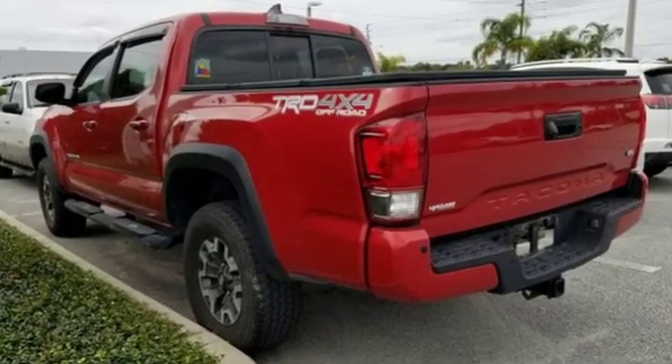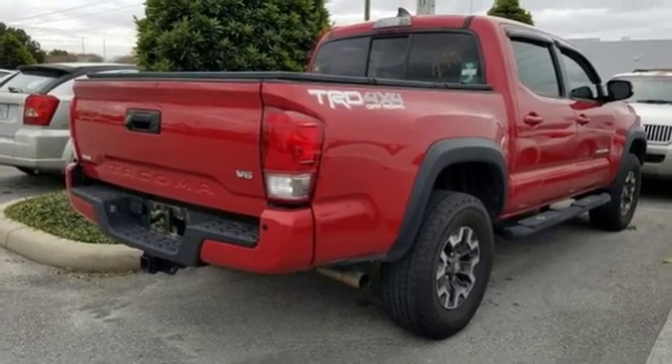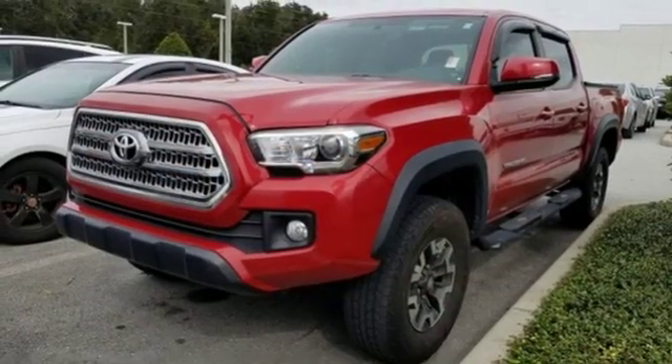Automatic transmission, electronic shift on the fly, front tow hooks, Bluetooth wireless audio streaming, manual tilting steering column, gas pressurized shocks, and V6 engine. Toyota — steered by ingenuity, driven by passion.